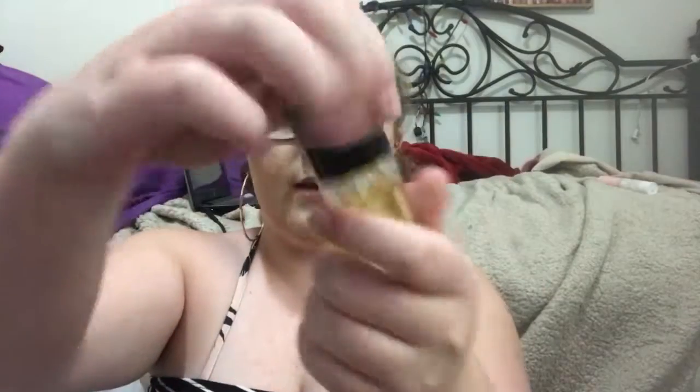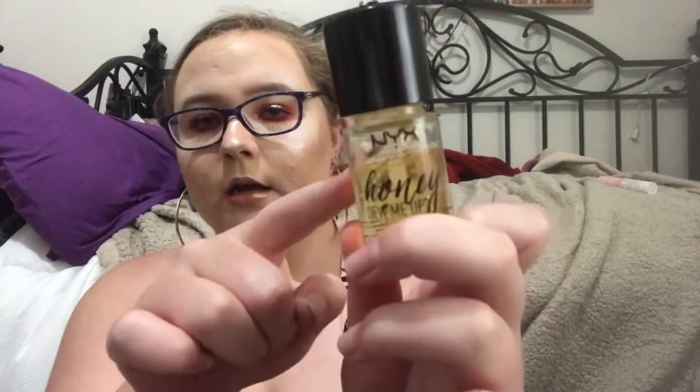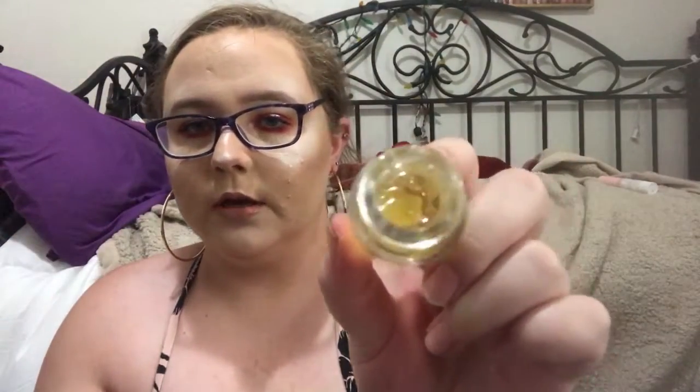If you don't have primer potion, concealer works just fine. The next primer is the NYX Honey Dew Me Up. I absolutely love this primer — I use it quite a bit, as you can see it's almost gone. It has gold flakes in it and comes with a little spatula. It sticks to my face and makes my foundation and everything blend into my skin.